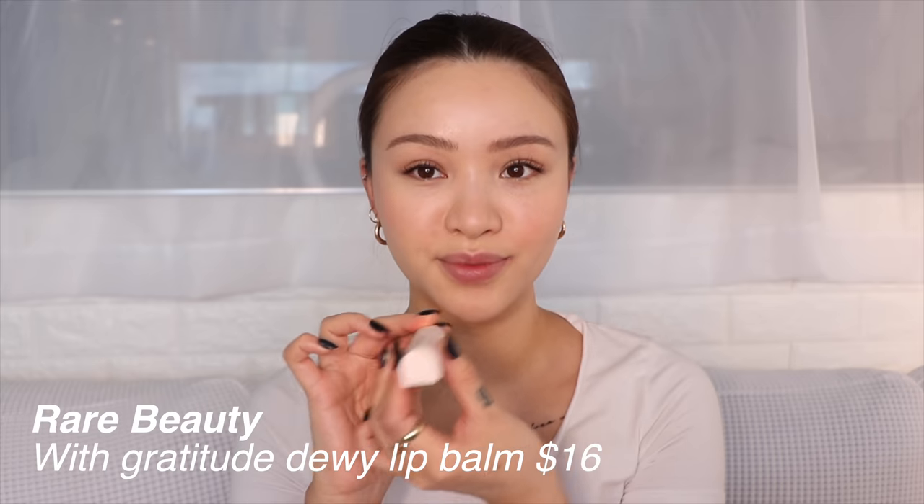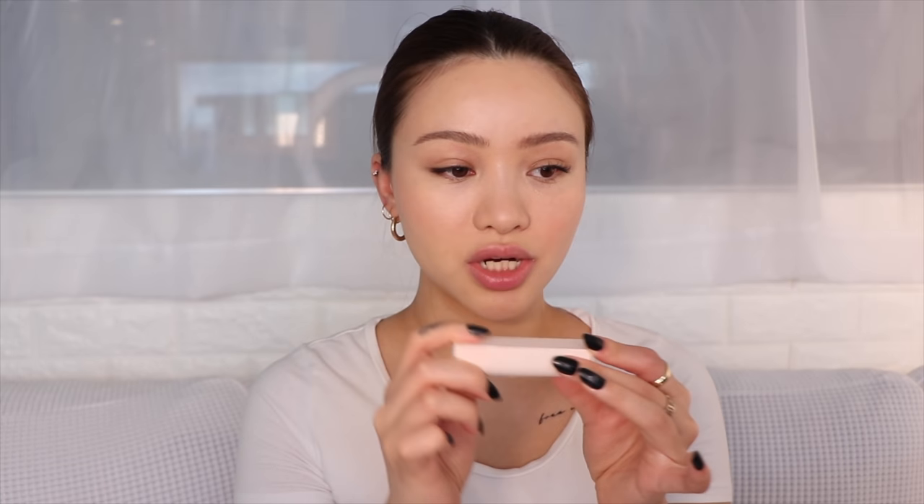Next up we have the With Gratitude Dewy Lip Balm. I got this in the shade Blessed and I'm just going to dab it on. This actually has a lot of pigment — I thought it was going to be like a tinted lip balm but it feels more like a sheer lipstick. Pretty cute, I don't hate it. This retails for $16 and has a magnetic closure. It's not as hydrating as I wanted it to be, but it has a nice flush of color. It reminds me a lot of Glossier Generation G, which I love — I just expected it to be more of a lip balm than a lipstick.